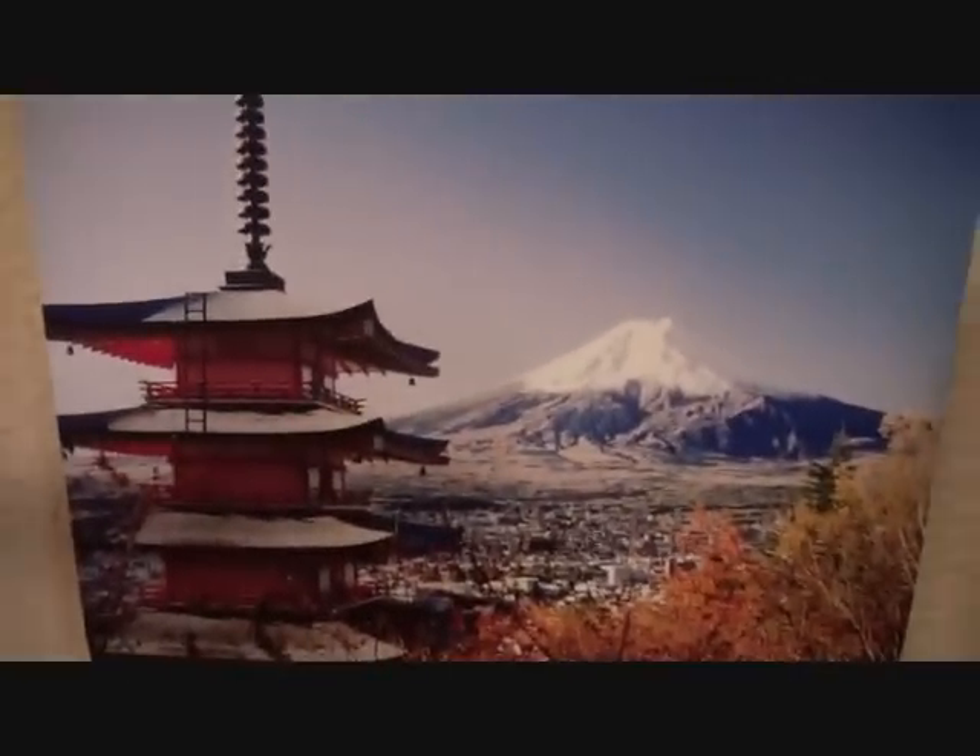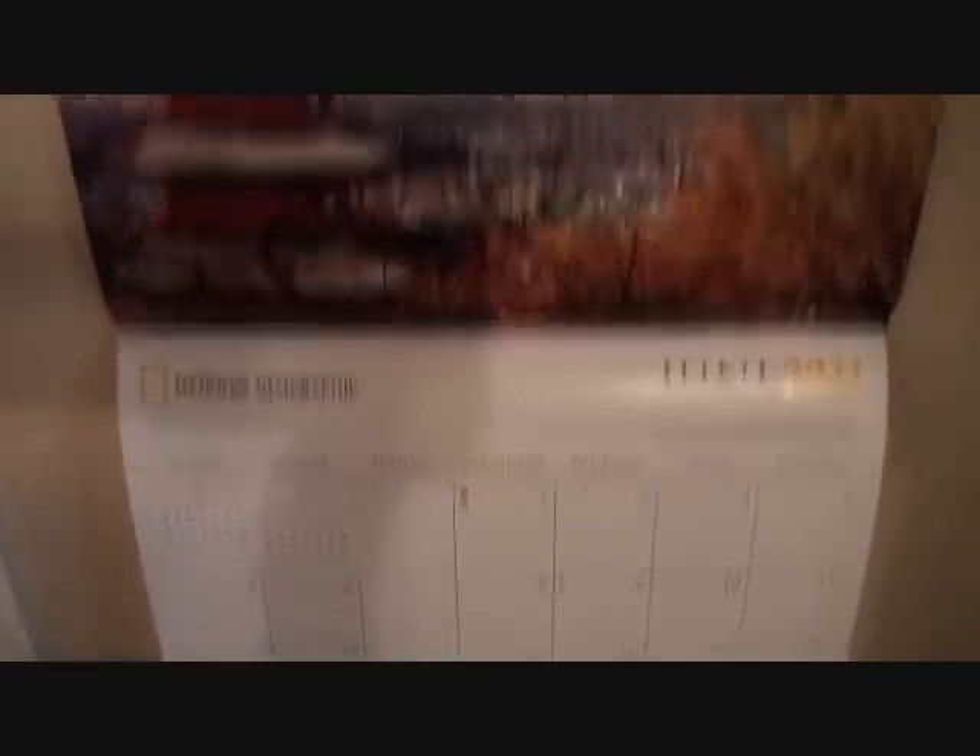This is my calendar I got for Christmas. It's a Japan calendar, so I guess that's some city in Japan. Yes, I do realize it says April and it is not April — obviously I've not changed it. Maybe I should change it now. The June picture is way prettier than the April picture; it's a shame I didn't change it because June is almost over.